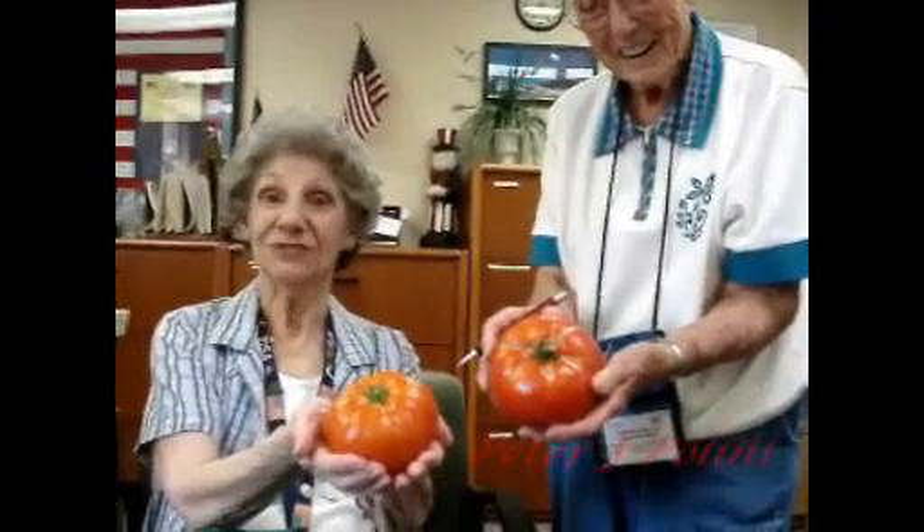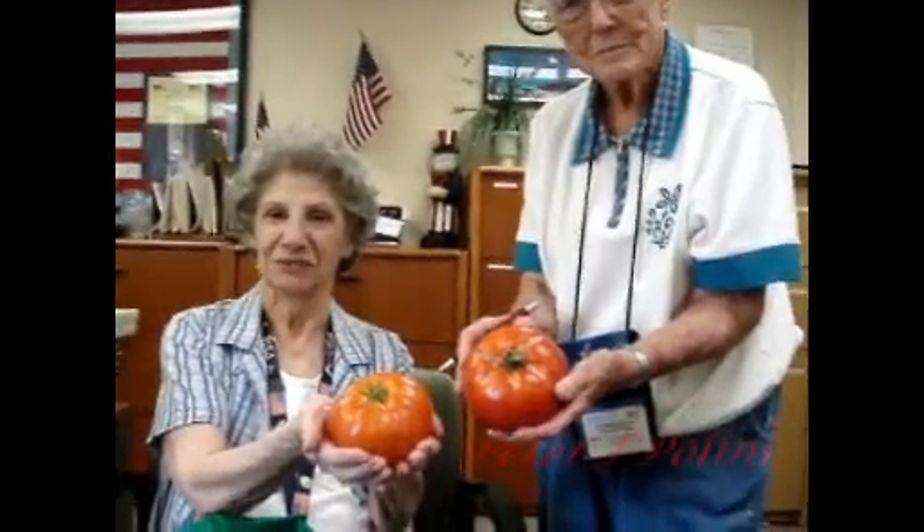How heavy are they? They're not bad. About five pounds. Oh gosh. No, I don't think they're five pounds. Maybe. Not many.